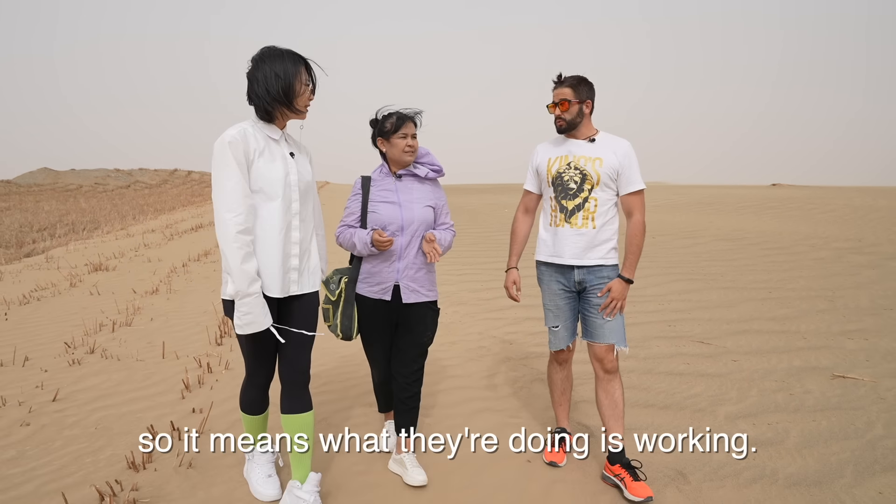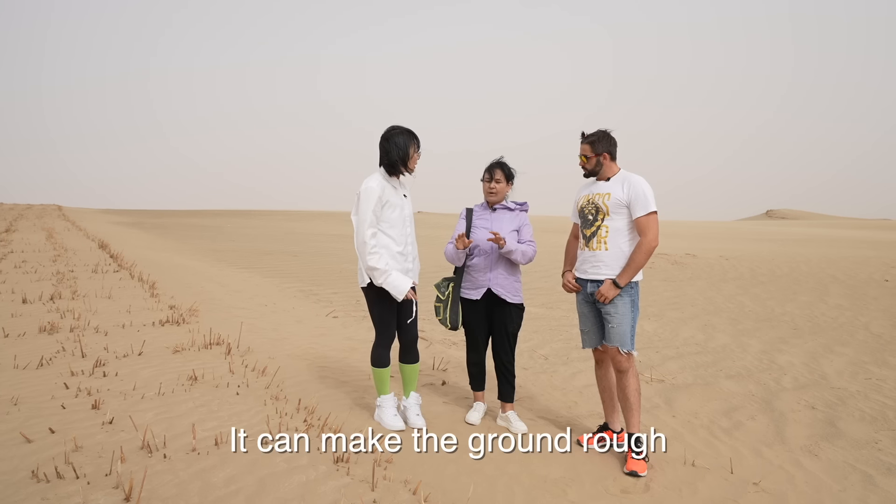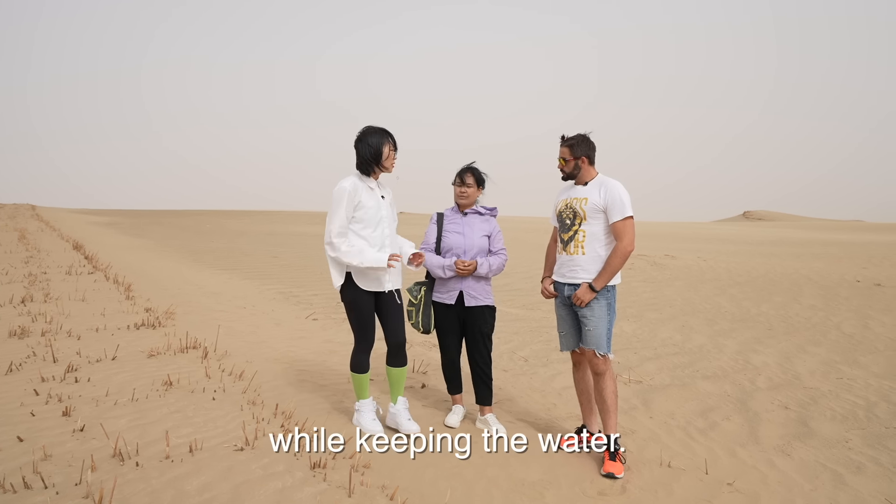So that means what they are doing is working. The sand-fixing method of adopting grass squares has been used in China for more than 40 years. It can make the ground rough and reduce the wind while retaining water.